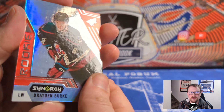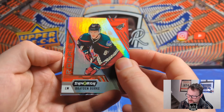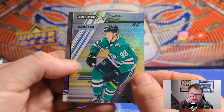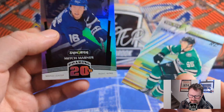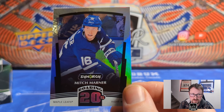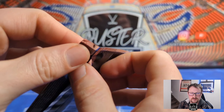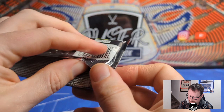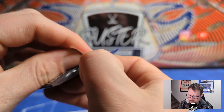There's a Brayden Burke rookie base. Behind that, Synergy FX of Thomas Harley — also a rookie card, 134 of 749, Harley's rookie year. Then we have Mitch Marner roaring 20s — our first roaring 20s insert. These are shinier cards than I thought from pictures. That's why it's nice to open it yourself — pictures don't do these cards justice, they're nicer in person.